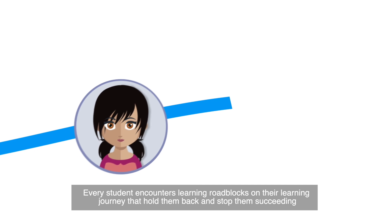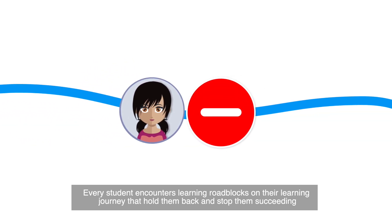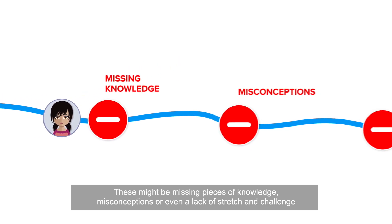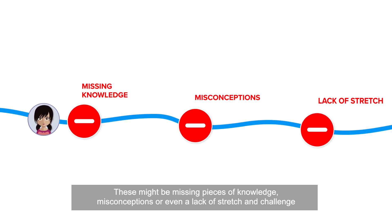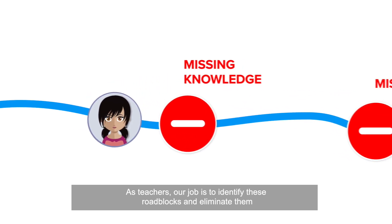Every student encounters learning roadblocks on their learning journey that hold them back and stop them succeeding. These might be missing pieces of knowledge, misconceptions, or even a lack of stretch and challenge. As teachers, our job is to identify these roadblocks and eliminate them.